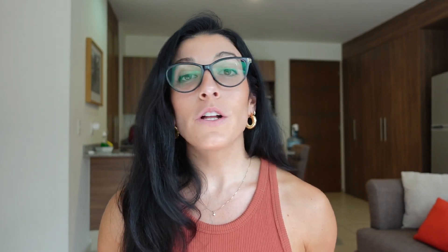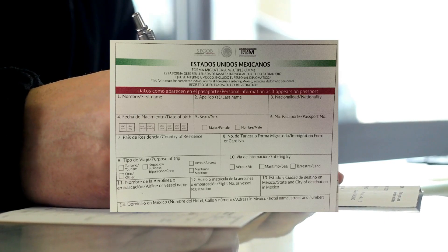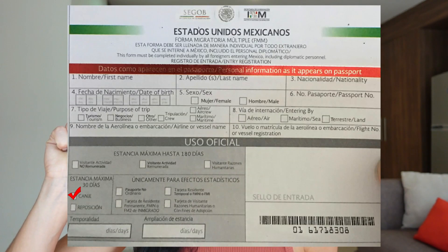Canje. The second part of the residency process, which you must complete in Mexico, is the Canje step. When you go through immigration, you will fill out an FMM just like all foreigners must do for Mexico. But instead of the official marking your FMM like they would for a tourist, they will tick the Canje box and let you know that you have 30 days to go to INM and finish the residency process to get your residency card.